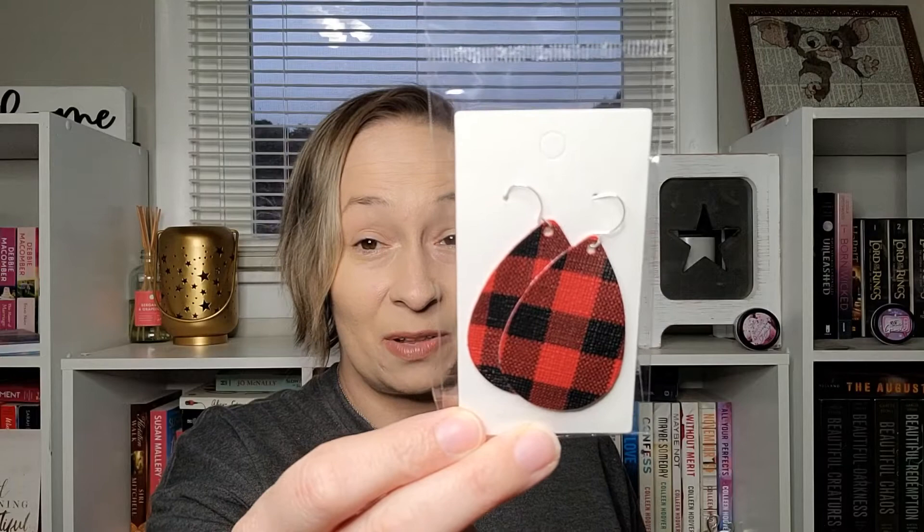First up on top is something I have been going crazy for — it is buffalo plaid! I've been into white and black buffalo plaid but I do love red and black buffalo plaid. Check these out: these are buffalo plaid earrings and they are really, really lightweight. I cannot wear anything heavy in my ears, so I love these — I will definitely be wearing these for Christmas.